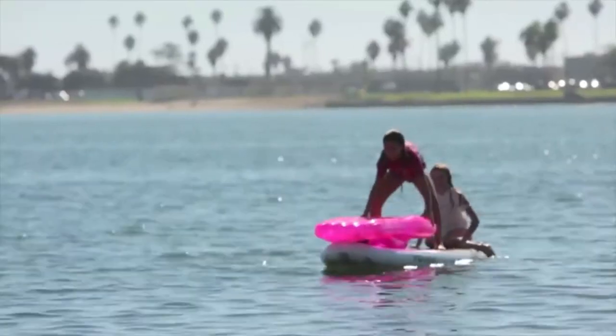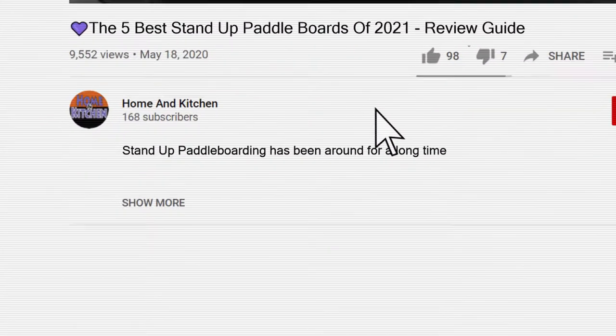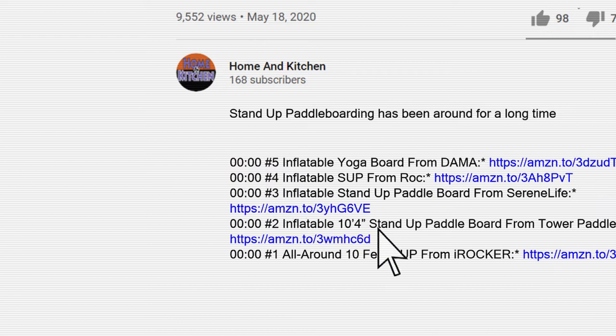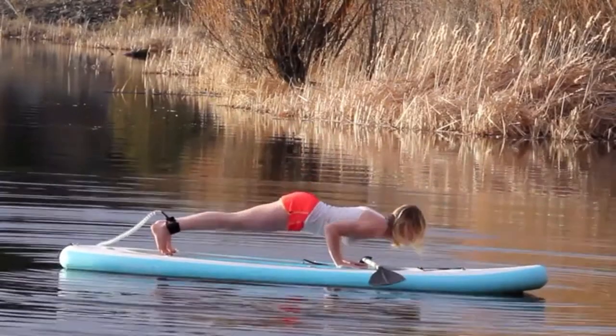If you aren't sure which board is the right one to buy, then this list is for you. To give you this top 5 review, we have looked at 97 products and analyzed 2,884 customer reviews. If you want more details and information about the products mentioned in this video, you can check out the links in the description below. We have not listed these products in any specific order, so stay tuned to the end so you don't miss the perfect choice for your needs.